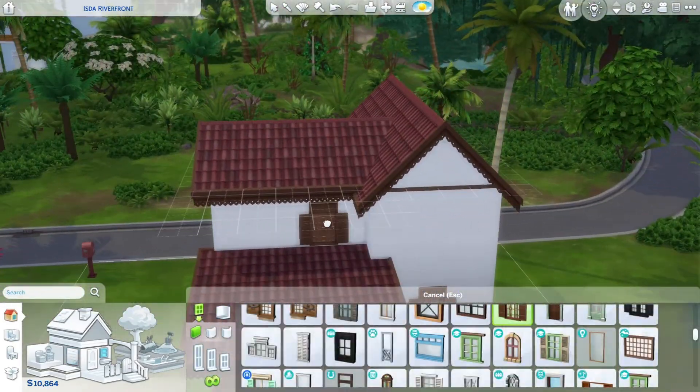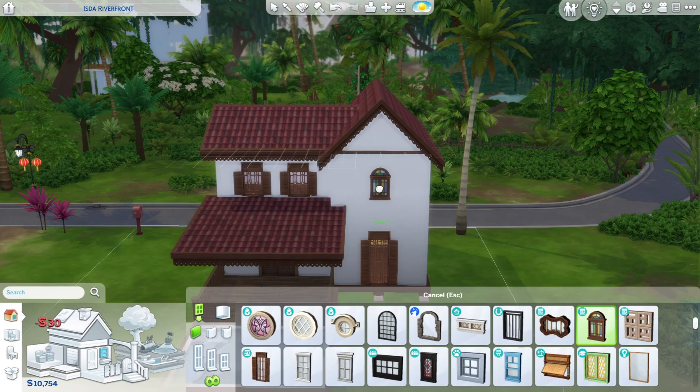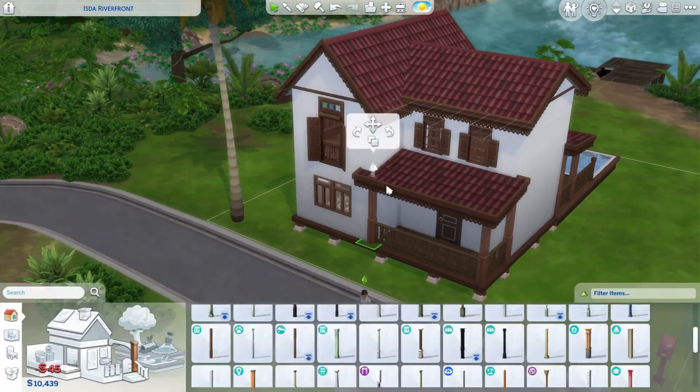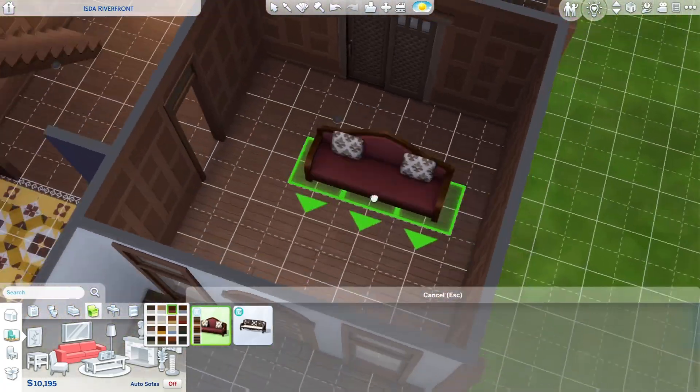Sometimes I put windows on before, sometimes I don't, but I was really struggling with the floor plan on this. I don't know why. I was just struggling in general because I really didn't feel motivated to build, but I was like, I really want to do something, and this was the only thing that really caught my eye — the only thing I really felt like building.